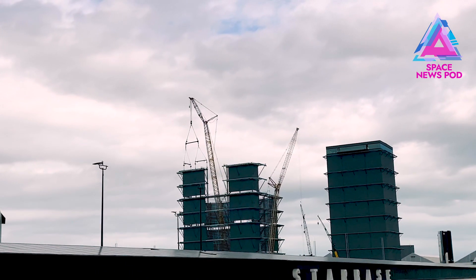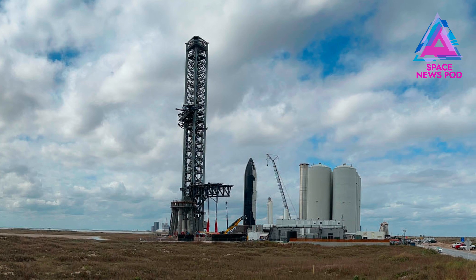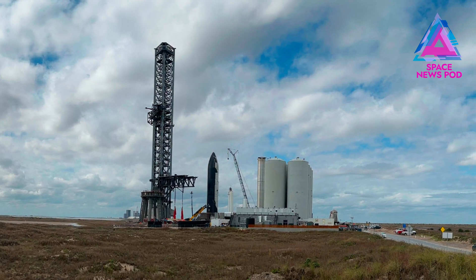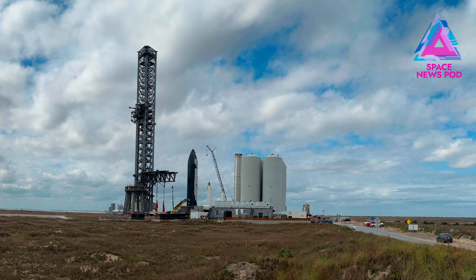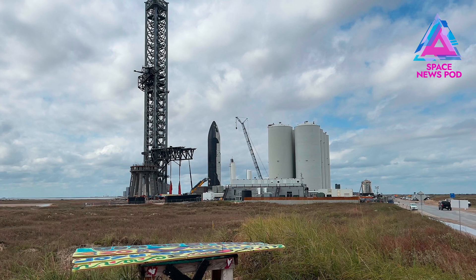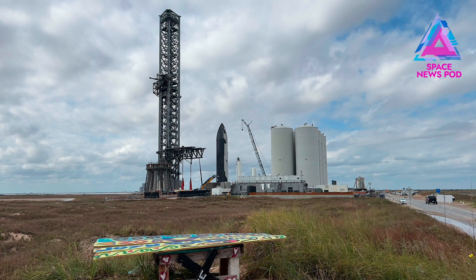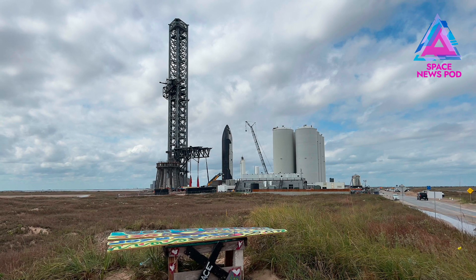There could be shrapnel everywhere, so closing the road is a precaution to protect people in the area. They'll clear the pad and make sure everybody is out. If those chopsticks were to snap, bend, or break it could cause a lot of damage. Clearing the area of all cars and vehicles is important. I was informed today that they close 15 miles of road as a blanket statement for all these tests — most of the time it's just from the production site to the launch site.